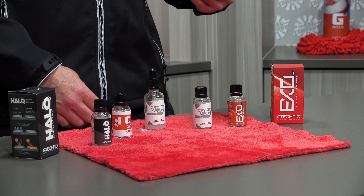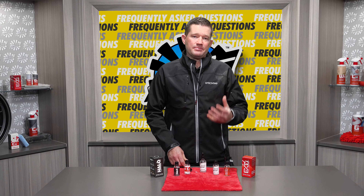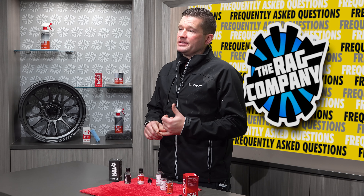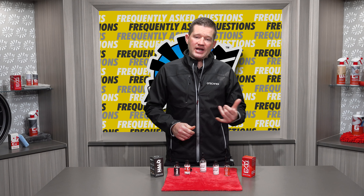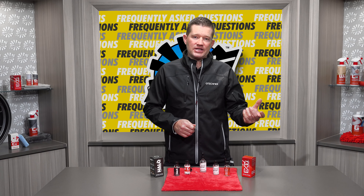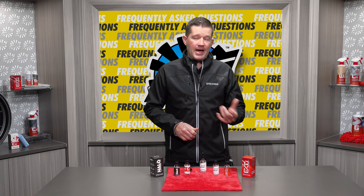Eric Joseph with GTechniq here to talk about the frequently asked questions around storing your ceramic coatings. A lot of people overthink the storage of their ceramic coatings, so we want to keep it as simple as we can. A couple of rules: you do not want to store them in direct sunlight, and you do not have to go to the extreme of keeping them in a refrigerator like a traditional wax or sealant. You want to keep them in a cool, dark area.